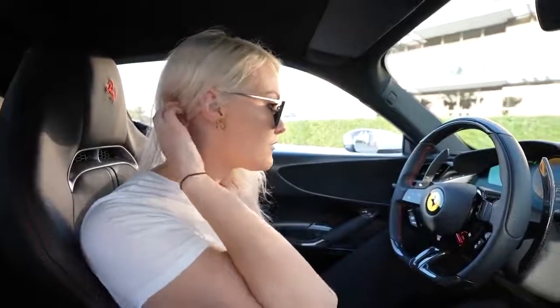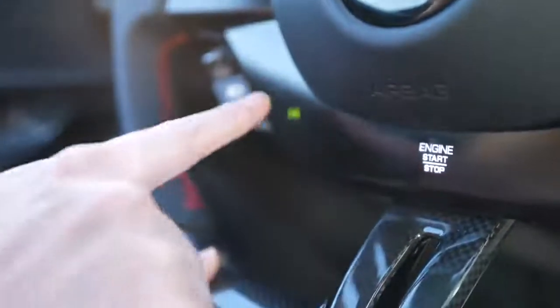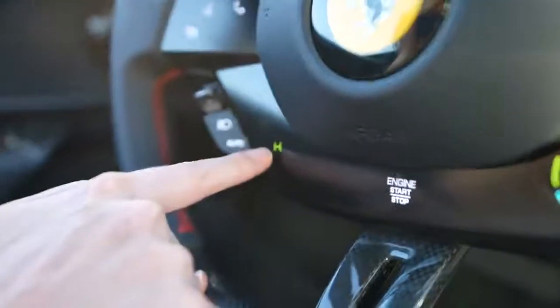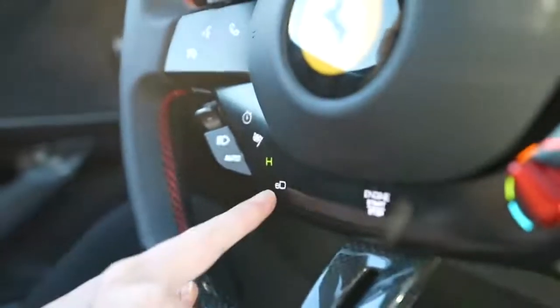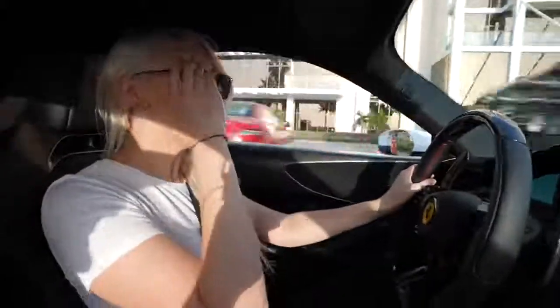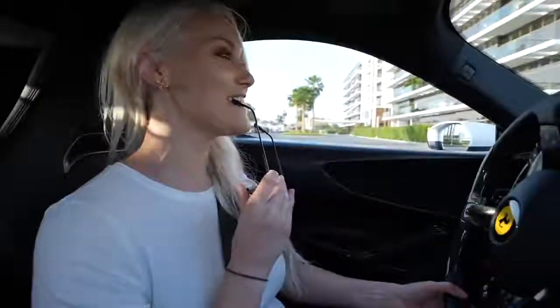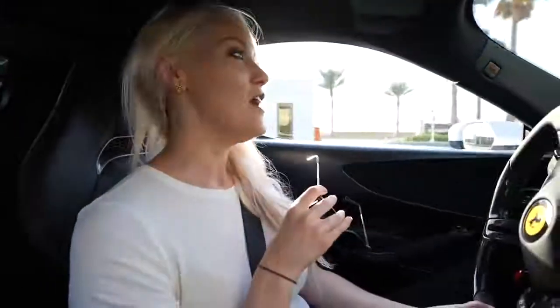This car is so new and it's not actually registered for the road, so I've taken it into a private area to give it a little drive to see what it feels like. Let me just point out a few things before we go. You see this panel? Everything is dark until you need it. You press this — this is where you change the modes. It's currently in hybrid. All of these modes now appear. You've got eDrive, or you've got race mode. 0 to 100 in this car in 2.5 seconds. That is absolutely insanely fast. The fastest Ferrari ever made — the quickest, the most technically advanced.